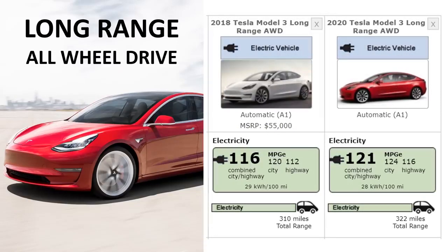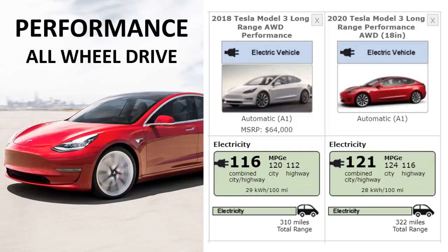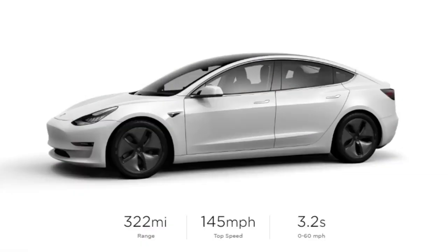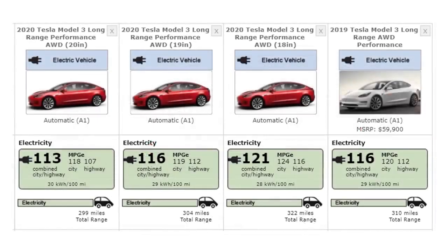In 2018, Tesla released the long-range all-wheel drive unit, and from 2018 to 2020 they gained an extra 12 miles of range. There has also been an improvement in the performance model, going from 310 miles to 322 miles. If you add the performance package on Tesla's website, it changes to 299 miles instead of 322, because those are 18-inch wheels. According to fueleconomy.gov, the Tesla Model 3 performance has three different range ratings: 322 miles with 18-inch wheels, around 304 miles with 19-inch wheels, and around 299 miles with 20-inch performance wheels.